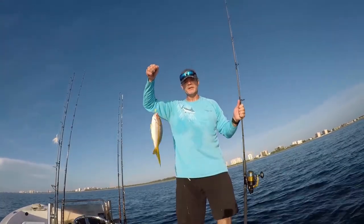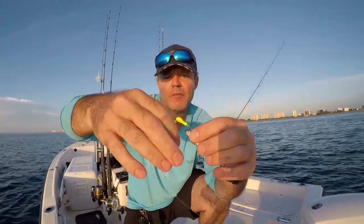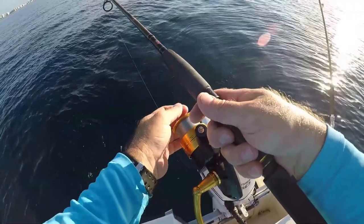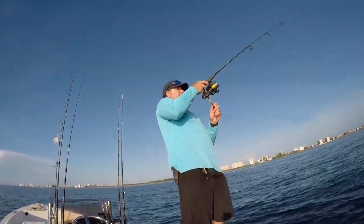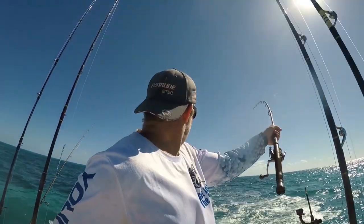Coming in at number three we have the yellowtail snapper — one of my favorite styles of fishing over the reef, something I grew up doing. You're going to want to anchor up, get out your blocks of chum, and I personally like to use a yellowtail jig with a double hook setup, using silversides for bait. Free line your bait out, wait for that fish to rip the line out of your hand, slam the bail shut, let the line come tight, set the hook, and retrieve your fish.